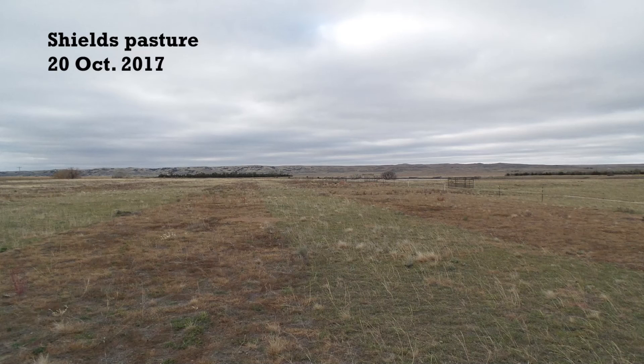When we did graze it we had two different stocking densities, high and low. Any particular part of this was only grazed for hours or up to a couple of days at the most.